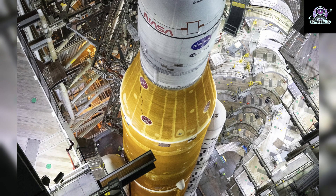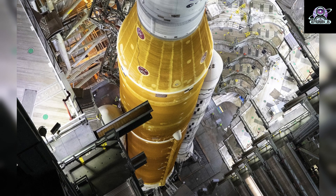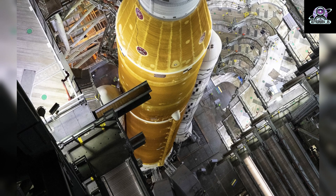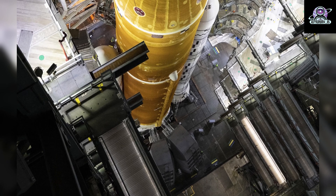The Apollo program conducted two uncrewed Saturn V test flights — Apollo 4 and Apollo 6 — whereas Artemis I is the only uncrewed flight planned to precede the Artemis II flight that will send astronauts inside Orion to the moon.